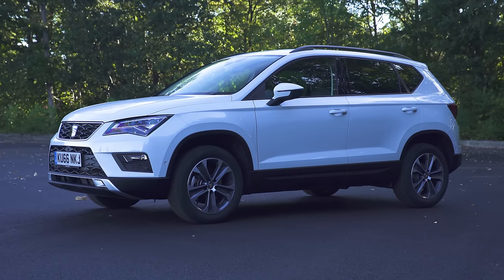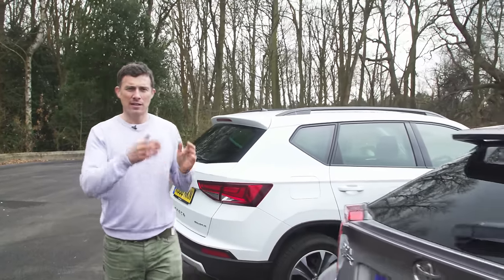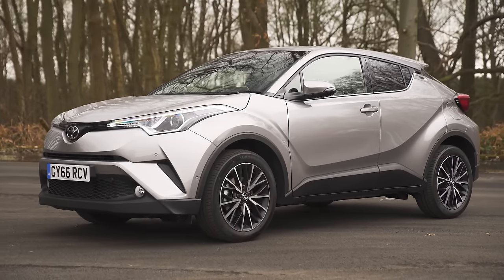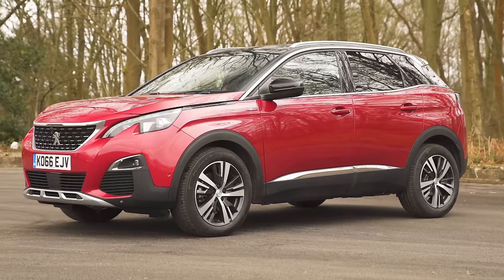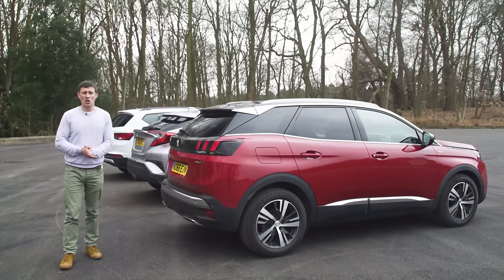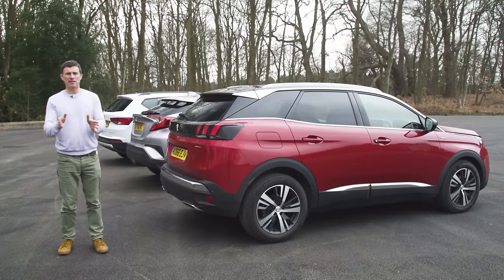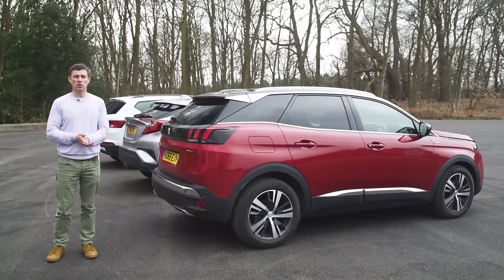Right, are you ready to concentrate? Because I'm about to throw a load of numbers at you. So this Seat Ateca starts from £18,000. This is a one-litre SE and it's £22,500, but that's because it's got three grand's worth of options on it. Now this Toyota C-HR is the XL version — it's got a 1.2-litre petrol engine and it costs £26,000, but this one does have two grand's worth of options on it. And finally, we come to the Peugeot 3008. This is the GT-Line model, which is quite high up the range and it's got a 1.2-litre turbo petrol engine, and this one here costs £32,000, but that's because it's got £5,000 worth of options on it. But what really matters is the price you pay at a dealer, and if you click up there to go to carwow.co.uk, you can compare their offers and buy at a price you're confident in.